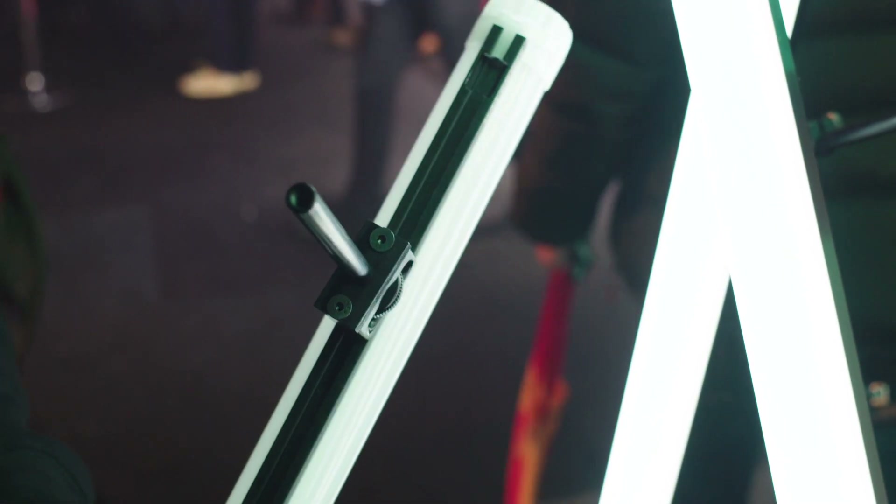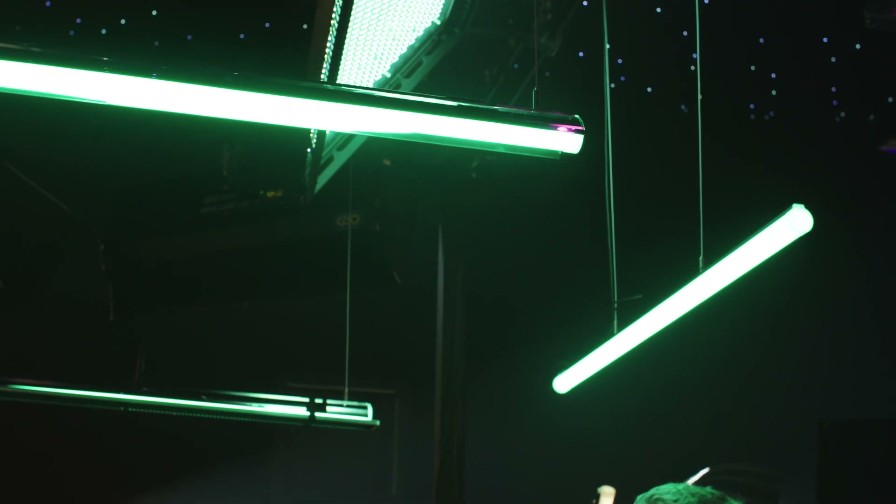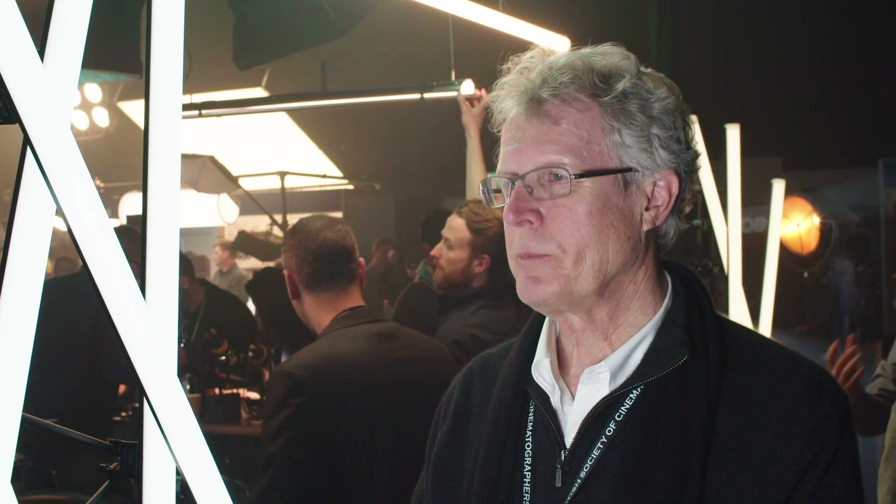We also have pendant hangers for it, so if you just want to suspend this lamp on the set it'll look like an architectural fixture. We just had a cinematographer in here a few hours ago who looked at that and said, 'I could use that right on the set on camera and everyone will think it's an architectural light and the color will be correct coming off of it.'